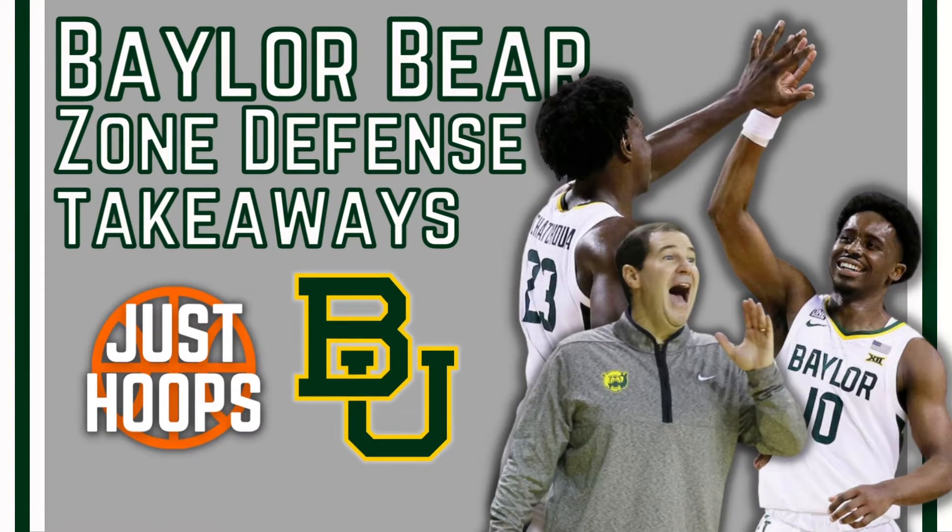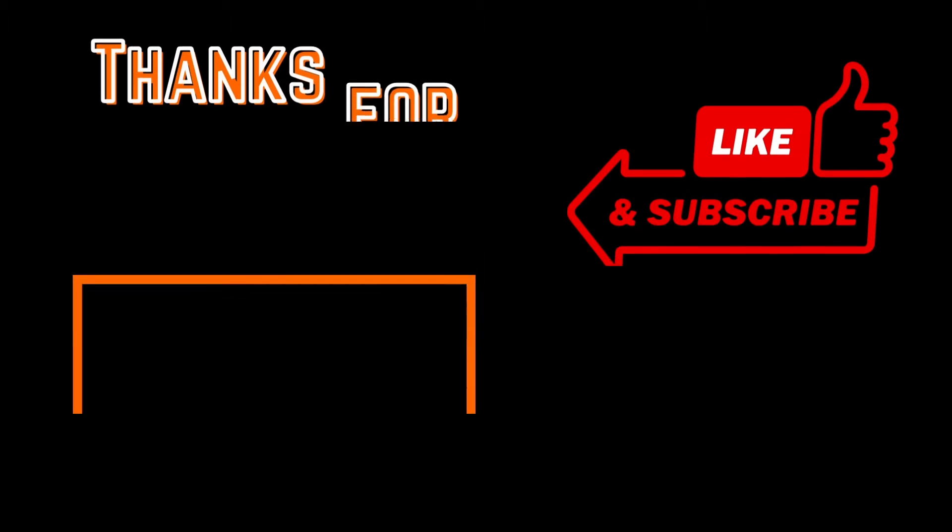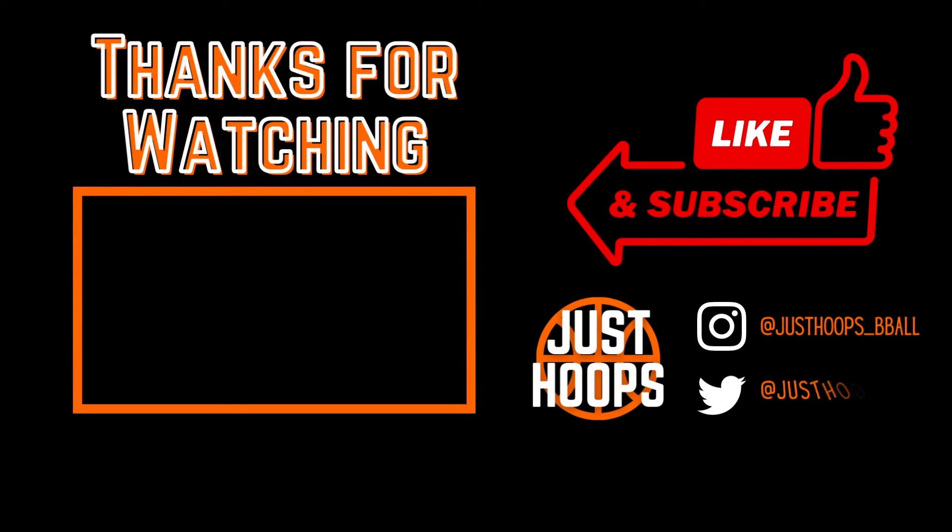The Baylor Bears have been one of the best watches in college basketball this year. I really enjoy this zone, so I hope you guys enjoyed this breakdown, learned something about the variance within basketball — especially at the college level — and just how different teams do different things at the defensive end. For more content like this, please like, subscribe, and share, and we'll catch you in the next one.